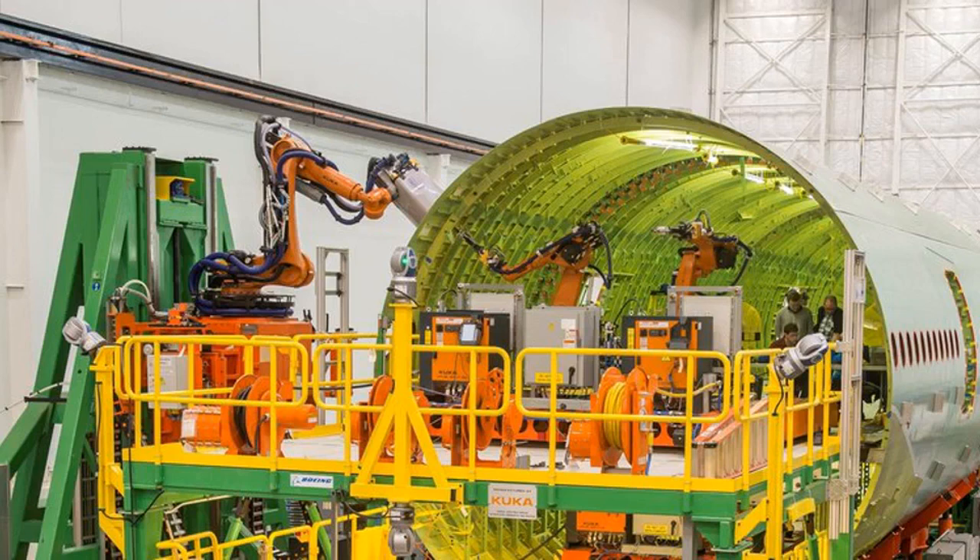Boeing said Wednesday it is reverting to an older approach that has proven more reliable, requiring less work by hand and less rework than what the robots were capable of.